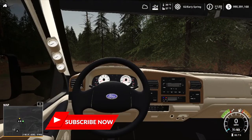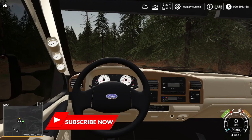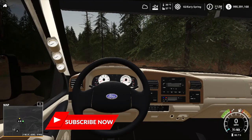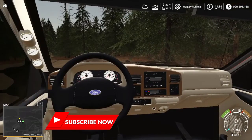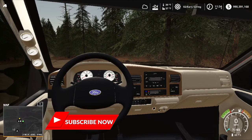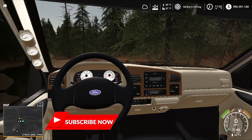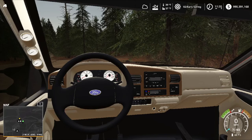Welcome to the FS19 mining series. I finally got everything lined up for it, and this is going to be the first episode. We are starting the episode in a truck because there is no town on the map we're on. We are out in the wilderness, trying to tear up mountain country and get resources to send back to be sold.